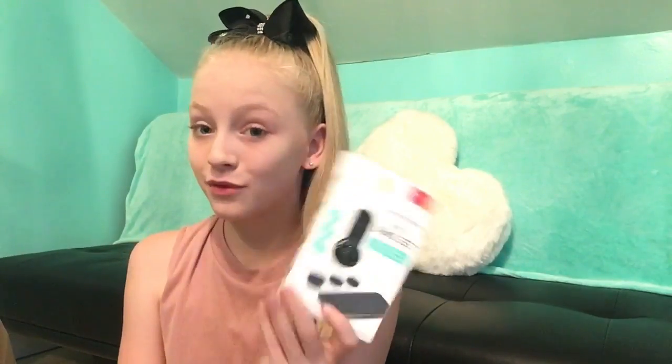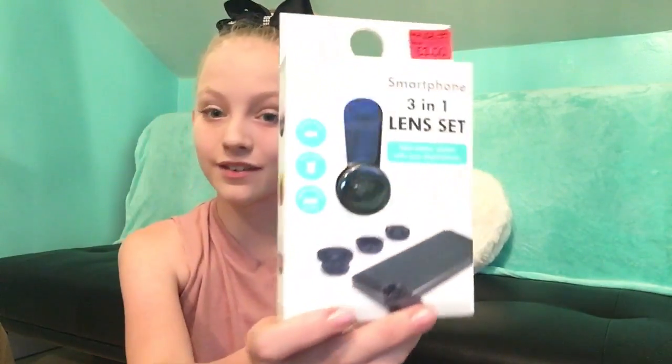The next thing I'm actually really excited about — it's a smartphone three-in-one lens set, so there are basically three lenses. I'm so excited about them and these are reduced from 80 euros to three euros.